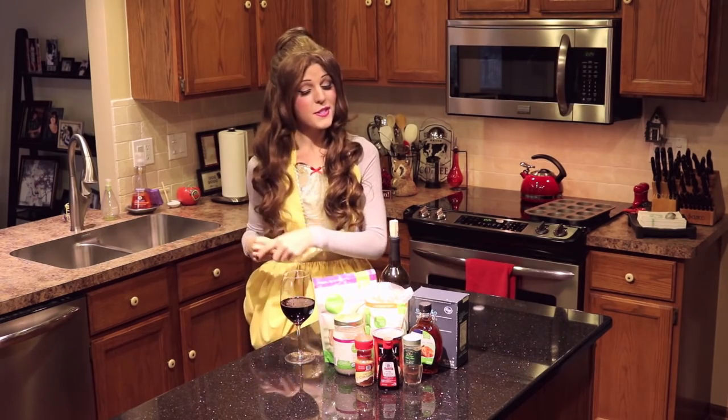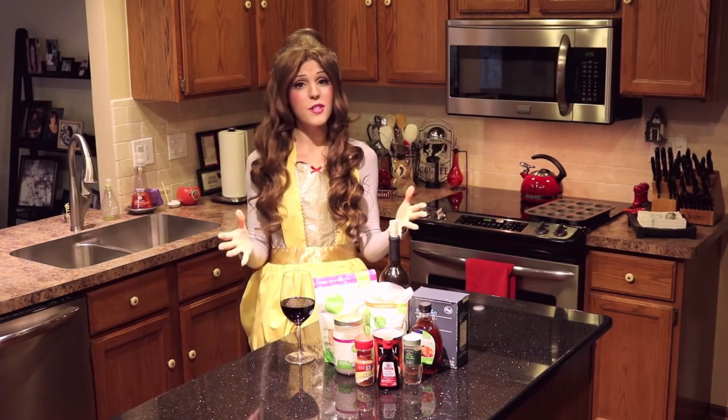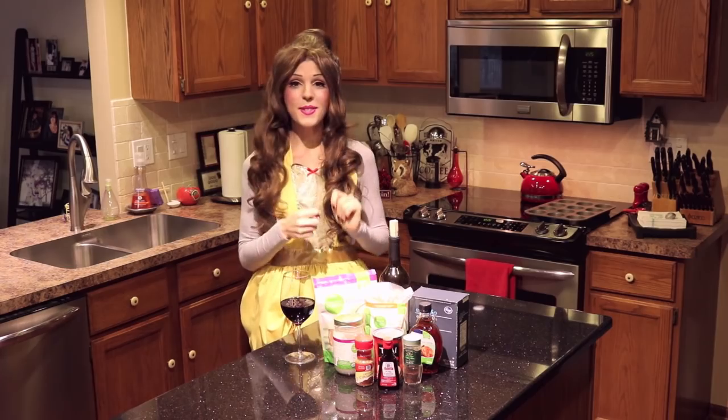Heads up: if you have nut allergies, just substitute the almond flour for your flour of choice. Also, if you can eat pre-made pie crust, you can totally just use that instead of going through the hassle of making your own. With that being said, let's get started.